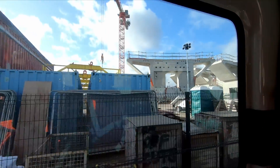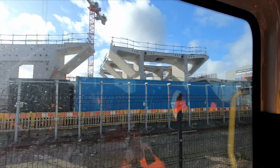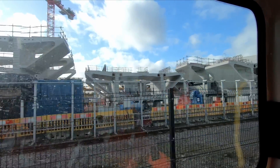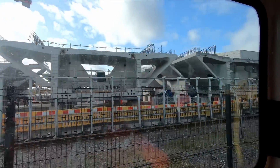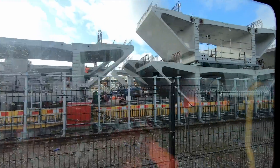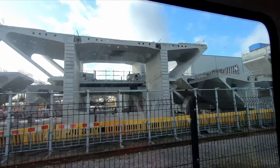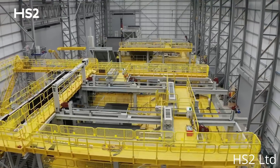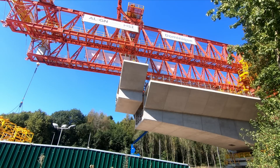Align JV also operated the huge factory which was used to manufacture the 1,000 precast concrete segments that weighed between 60 and 140 tons each, with the factory able to produce around 12 segments a week. As assembly of the viaduct is drawn to a close, the last of the concrete segments has already been manufactured. The manufacturing equipment will however remain in place until the last segment is lowered into place.